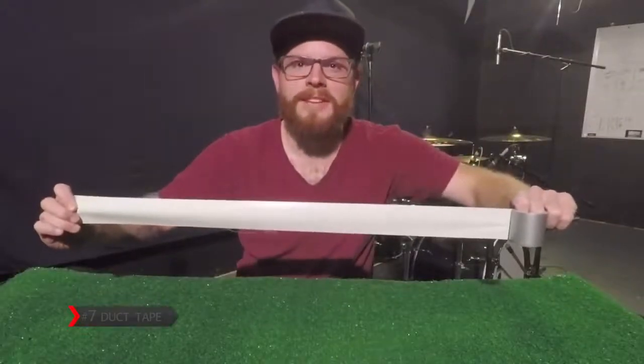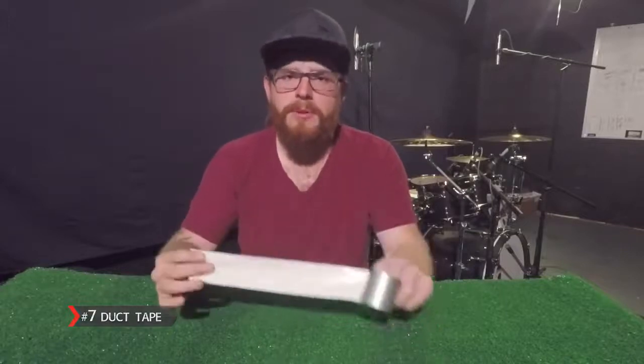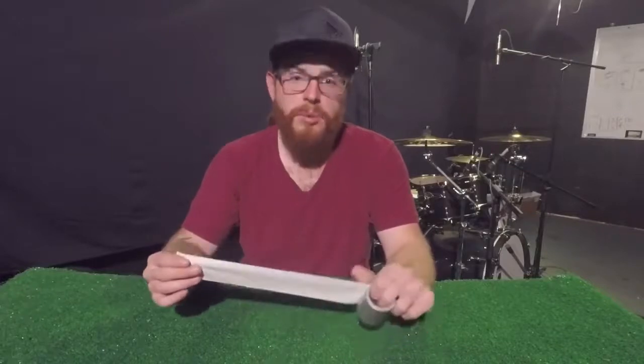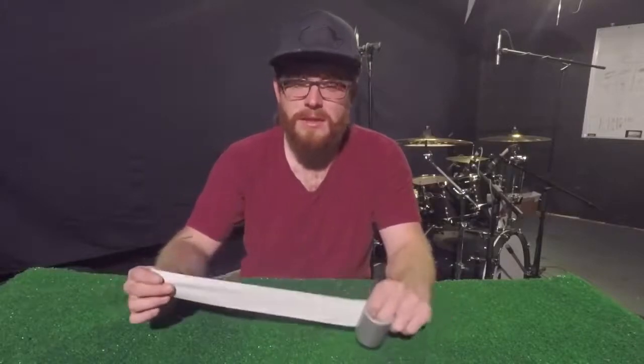Item number seven: duct tape. And in all seriousness, drum uses for duct tape are immense. You can keep your cables together, and if the sound guy thinks your snare sounds like crap, put a piece on there to dampen the sound. Duct tape is pretty well universal and a handyman's secret weapon.